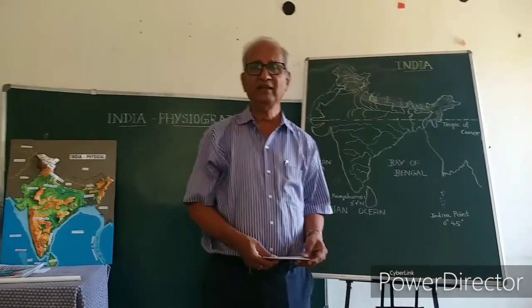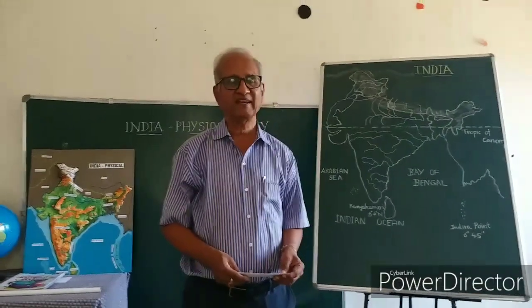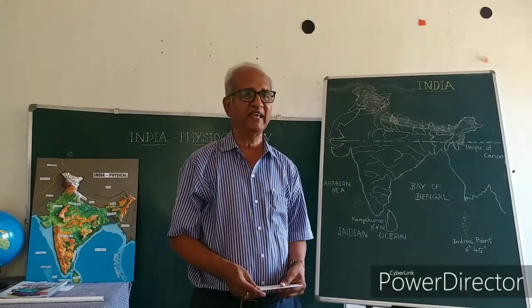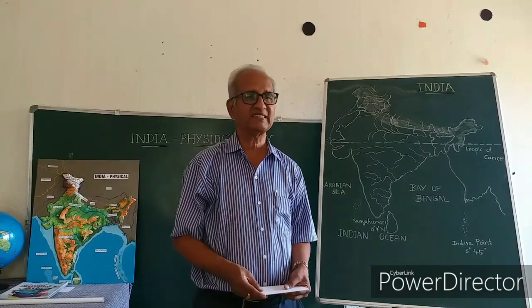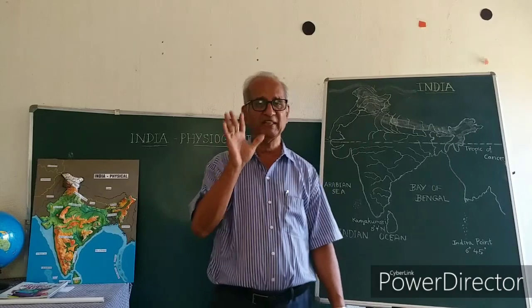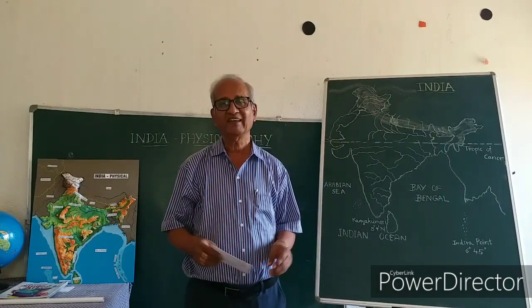This is the main reason why this small piece of land, accounting for about one-fortieth of the world's land area, is supporting nearly 16% of the world's population. Of every six people in the world, one lives in India.